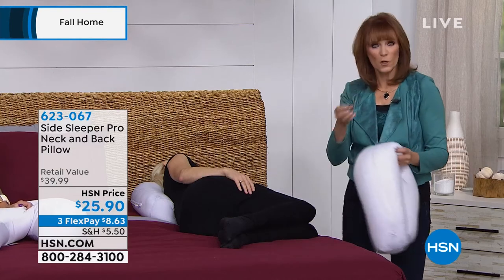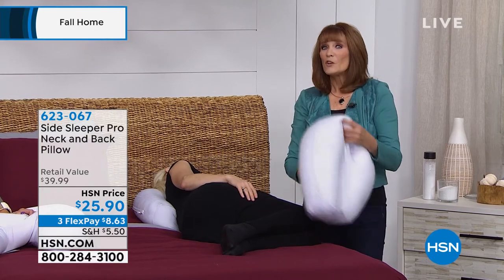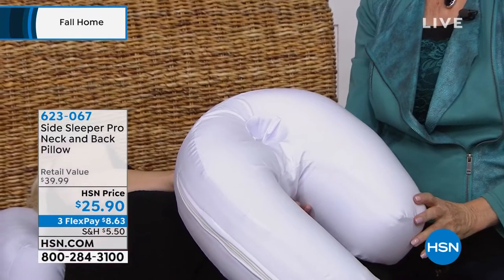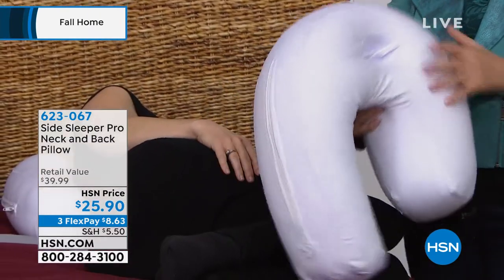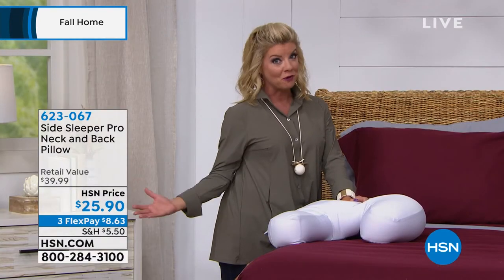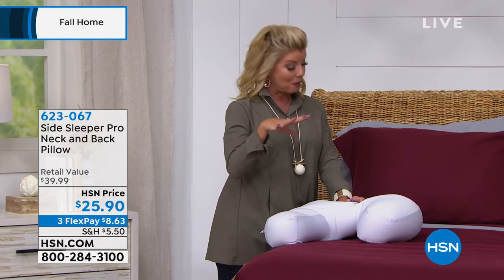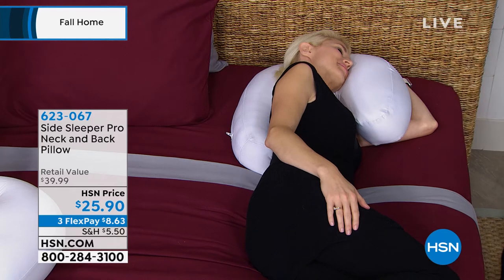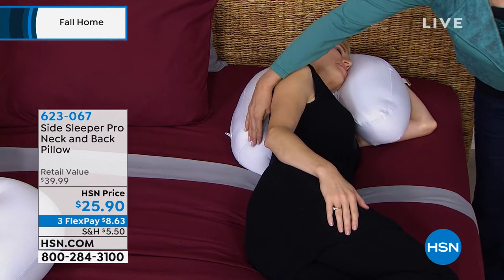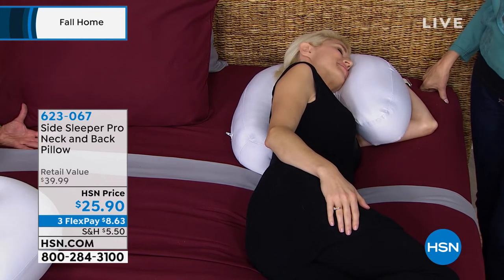When I think about pillows with technology, I think that's a hundred bucks — easily. This is full of technology developed by a doctor. It retails at $40, and we're offering it for $25.90. As part of our big fall home event, we're featuring everything with four flex pays, including our side sleeper pillow — professionally designed specifically for side sleepers. Try it with our wonderful return policy here at HSN.